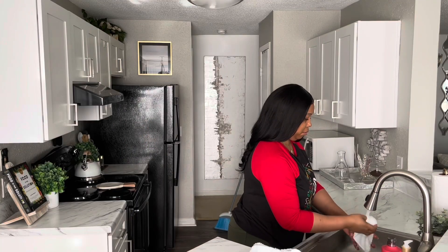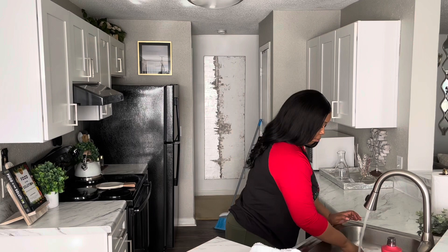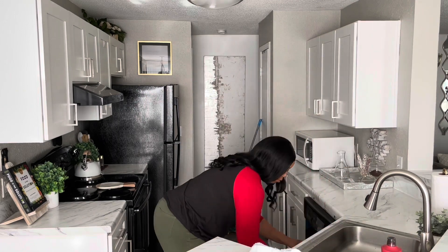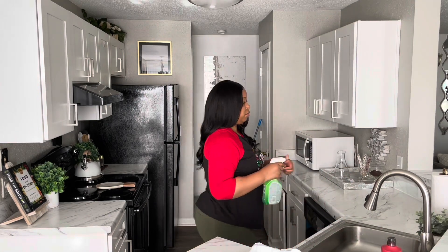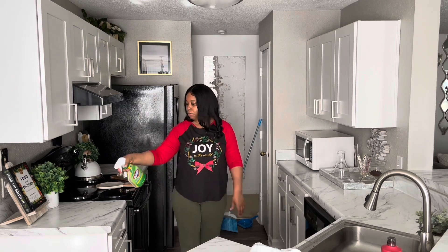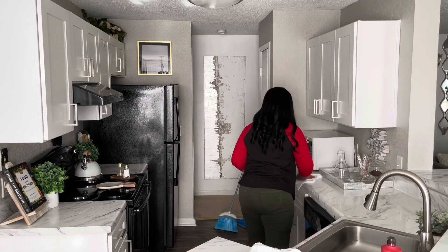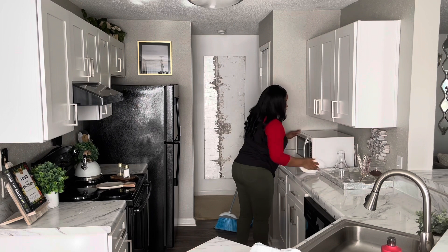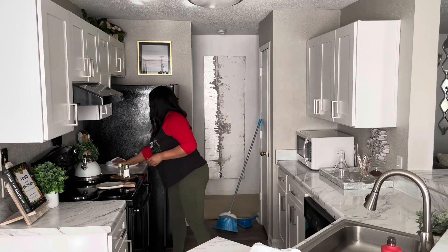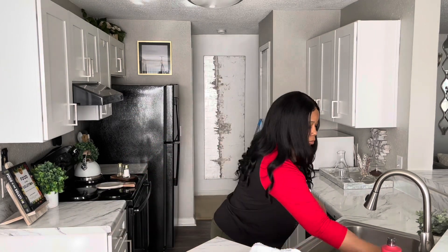Now that I have all my dishes put away I'm going to clean off my counters. To clean my countertops I'm going to use the Clorox Cleanup — I think it's about $2.99 and you can find it at Walmart, Target, those kinds of stores. I really love it. It does have a strong bleach smell, but since I cooked the night before, wiping down the countertops with something bleach-based really eliminates that cooking smell. Even if you light a candle it still has that cooking smell, so I use bleach to take care of it.